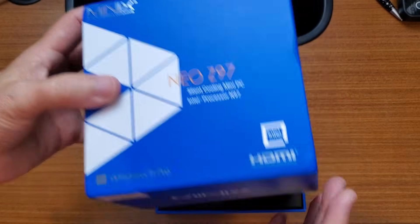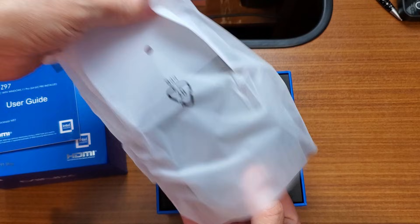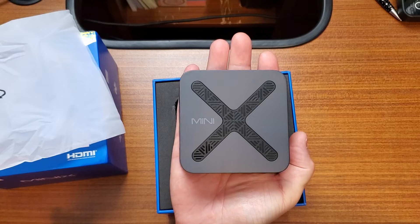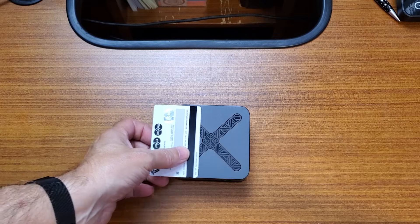Inside the box, you get the MiniX Neo Z97 itself, a 12-volt 3-amp DC power adapter, mounting hardware, and the usual documentation. Nothing flashy, but everything you need to get up and running quickly.